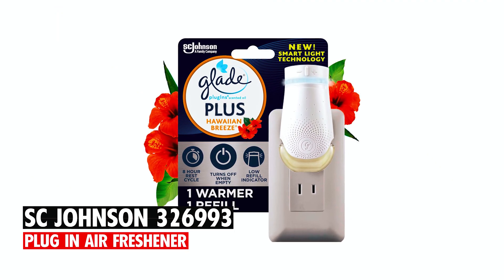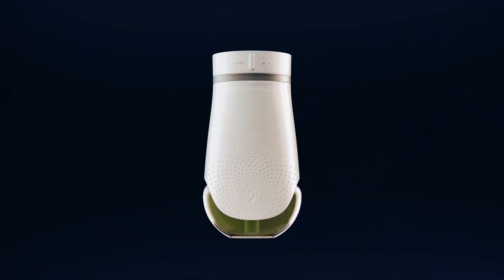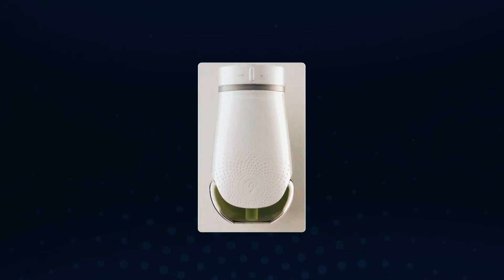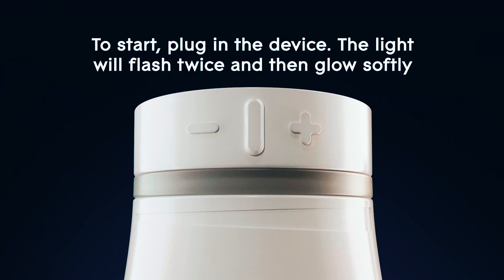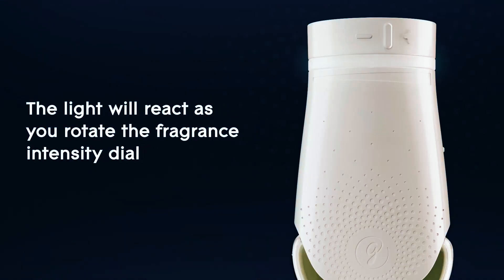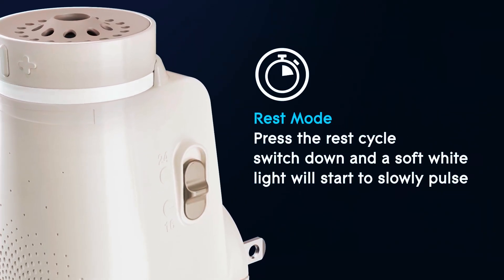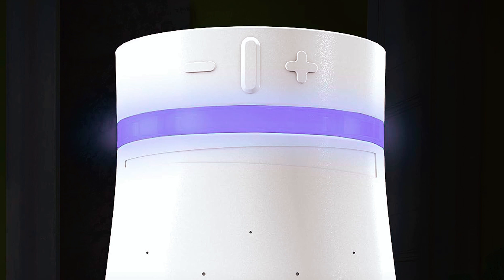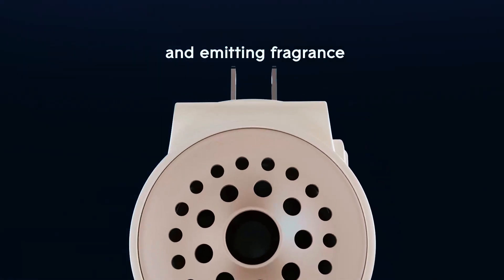At number two, we have the SC Johnson 326993 Plug-in Air Freshener. This product features a smart plug-in design with smart light technology that minimizes both electricity and fragrance waste. It offers two working modes: continuous and an eight-hour rest mode cycle that saves energy and scented oil when you're out. The air freshener is also equipped with an auto-shut-off function that turns off when the fragrance is empty.